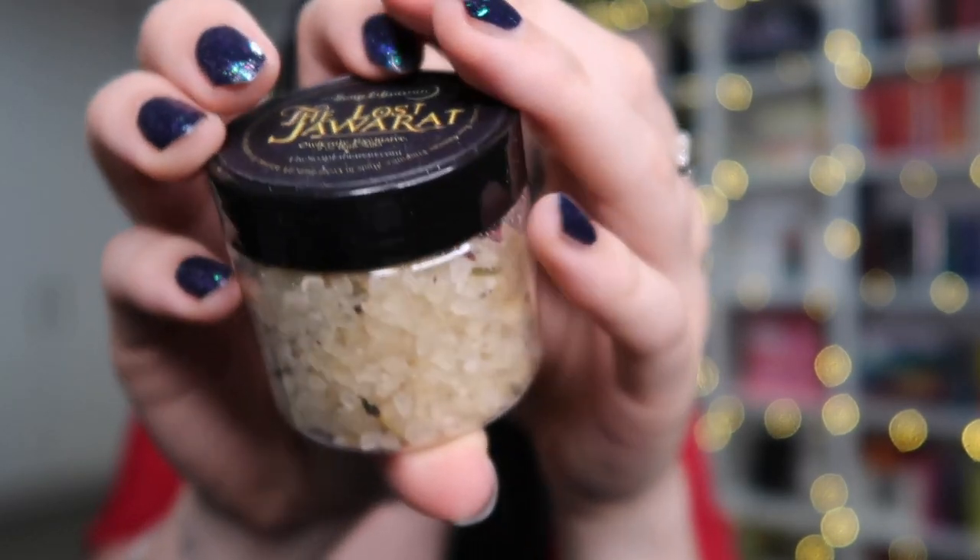On to the Owlcrate February box with the theme 'Magic Unleashed.' First up are bath salts called 'The Lost Jawarat' — We Hunt the Flame inspired — can't wait to use those. Then there's a hairbrush in a pretty pouch — this is Star Daughter inspired. I still need to read Star Daughter! Then there's a keychain that says 'Poison Kitchen,' inspired by 'Daughter of Smoke and Bone' — I absolutely love the aesthetic. And a pouch that says 'fight, take risks, follow your heart' — that's a quote from 'Legendborn,' which is my Patreon book club pick for next month!